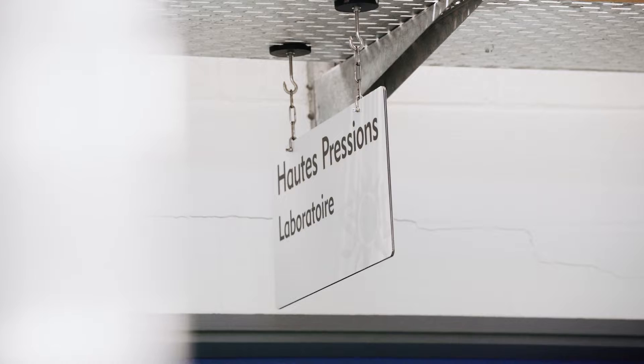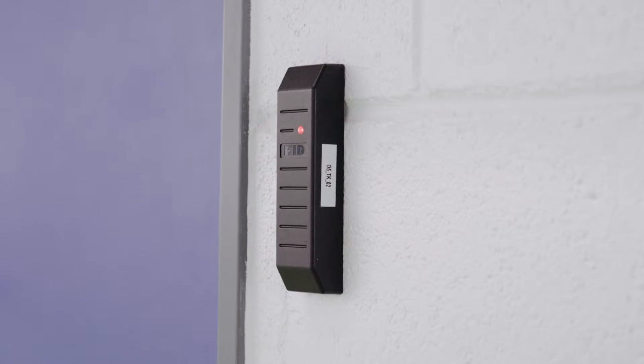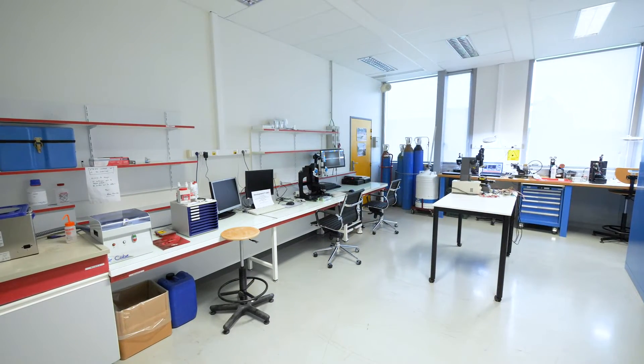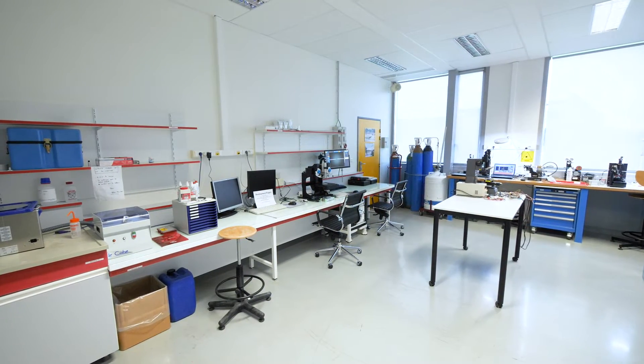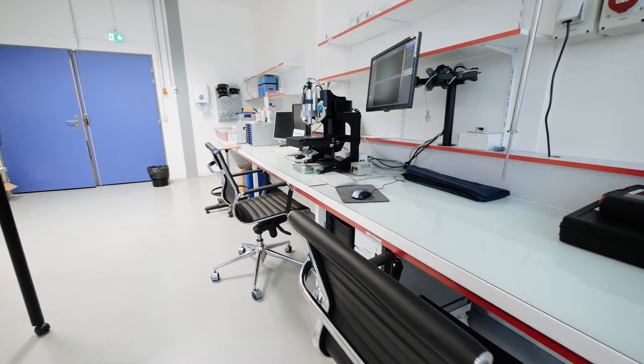Access to the high-pressure part of the Materials Laboratory is granted via the Soleil batch system. On your left you immediately see a range of preparation and analysis instrumentation as well as ongoing development projects.